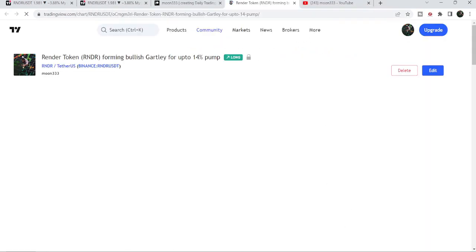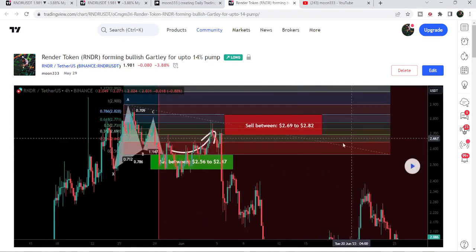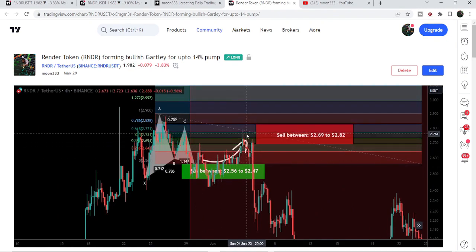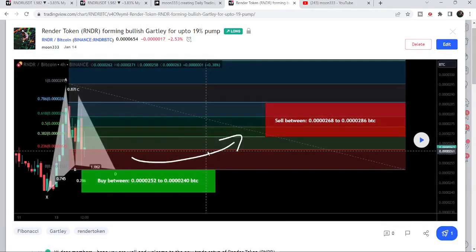First, let me begin with my most recent trade signal for Render, shared with members a few days back on the 29th of May 2023. That was an expected harmonic bullish reversal Gartley pattern that Render was completing with the US dollar pair on a four-hour time frame chart. If I play this chart, you can see the price line dropped down, completed the leg, then we had a very nice reversal, hitting the sell targets. This was more than a 12% pump on the four-hour time frame chart.